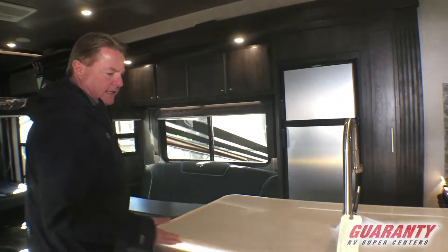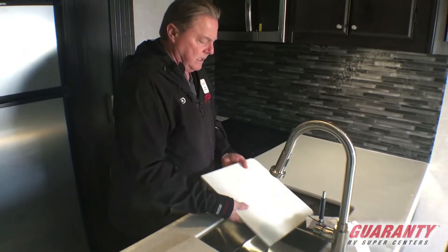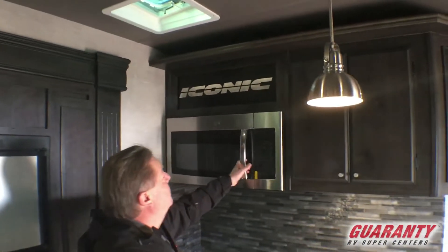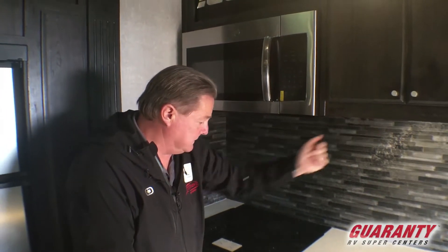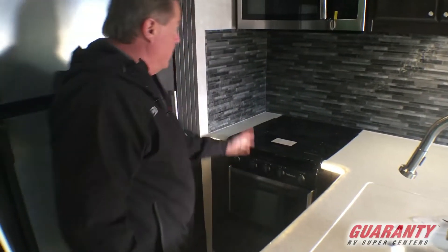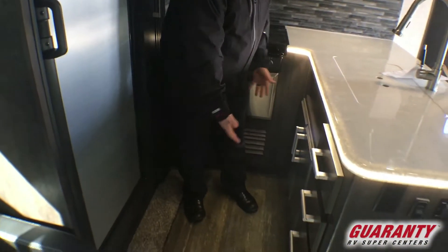You'll notice the nice lit countertop edges and a nice big kitchen area. I call this the peninsula, with the big stainless steel sink and one-piece sink top covers. All the backlit LED lighting and lots of cabinet space. New backsplash on the 2020s, with light switches above. Big oven — this is going to have the stainless package, so we've got stainless fronts on the appliances: the microwave, the oven, and the fridge fronts. Nice big pull-out pantry and a bank of drawers in the kitchen with under-sink storage as well.